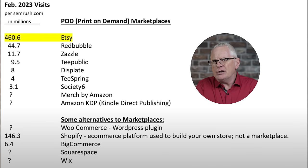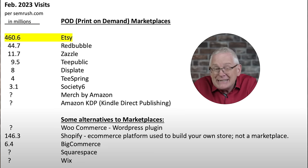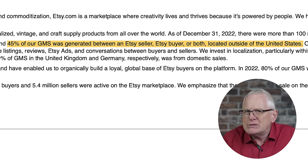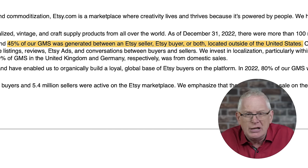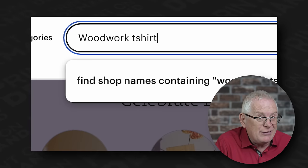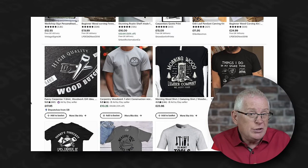First, let's talk Etsy. Looking at figures from February 2023, Etsy had 460.6 million visitors — by far the most out of every print-on-demand marketplace, including Shopify. In 2022, 26% of sales were made-to-order merch — a lot of print-on-demand items — and 45% of sales involved an international transaction, meaning Etsy gives you access to a global audience. A lot of people comment that I've overlooked marketing costs, but I didn't. The customers are already there searching for these kinds of things — all you need to do is rank high enough in the search results.